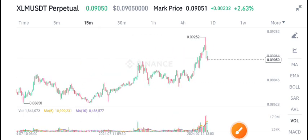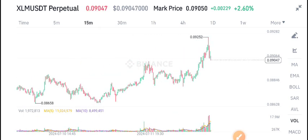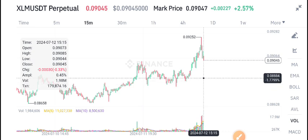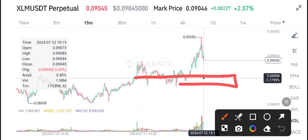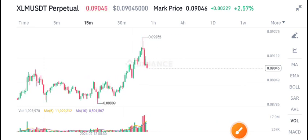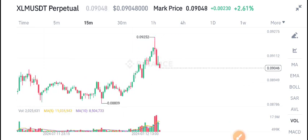Expecting a dump into this zone, down to the 0.088 support level. I recommend selling XLM coin down to this support level, and from there it may pump again. I will give another update on my Telegram group about what we should do at that zone. Currently the volume is looking completely bearish. For more updates, join us on Telegram — link is in the description.